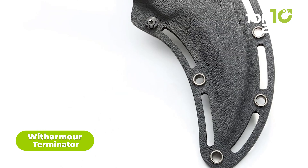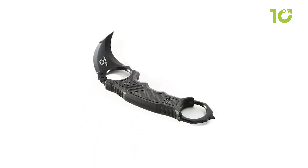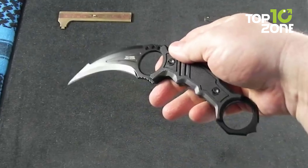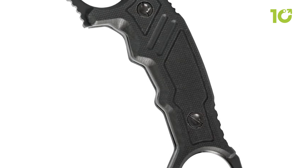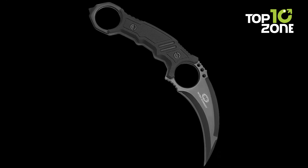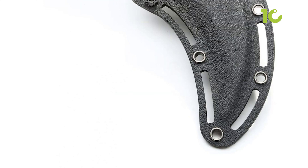The WithArmour Terminator is a tactical karambit knife designed for military and survival situations. The knife has an overall length of eight and a half inches and features a razor-sharp recurve blade with a single blade edge. The blade is made of 440C stainless steel, a highly durable and corrosion-resistant material. The handle is made of textured G10, and the large finger choil ensures solid hand placement. This knife comes with a durable Kydex sheath, very convenient for belt carry or lashing to a pack.